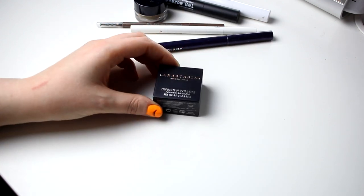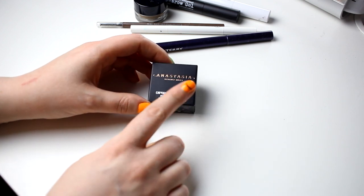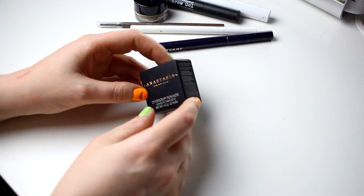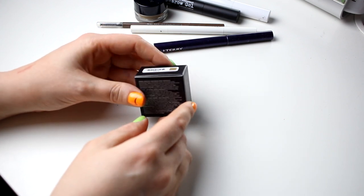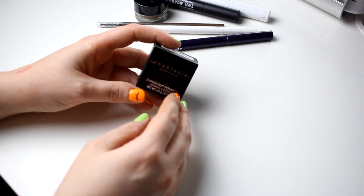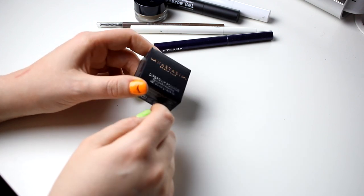Then I have my Anastasia dipbrow. I bought this first and then I bought the one from Colourpop, so I will save this. This dipbrow is one of my absolute favorites - best browpot product ever - and it's in the color blonde. So I will save this as well.